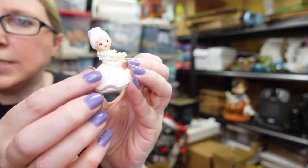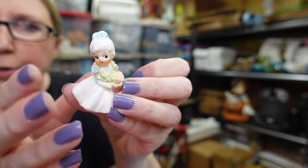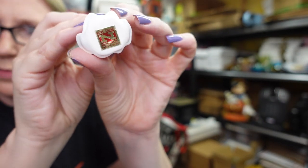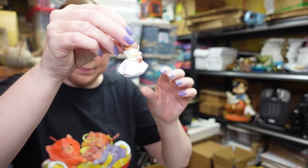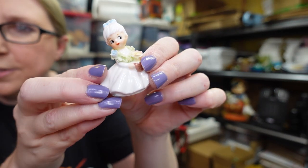I listed this really tiny little Napco girl. She's got spaghetti trim as well and she does still have her little sticker. I listed her as a buy it now for $9.99.